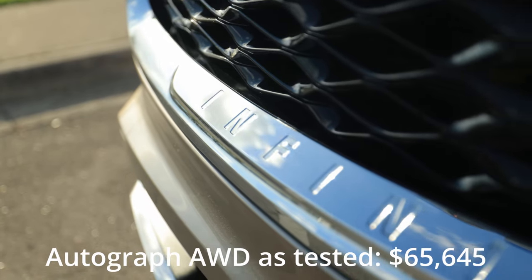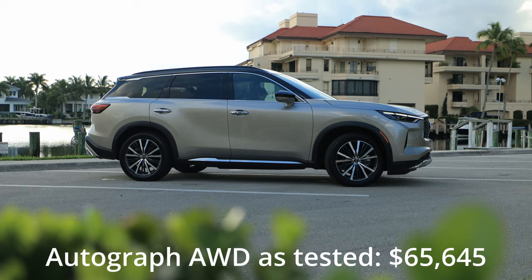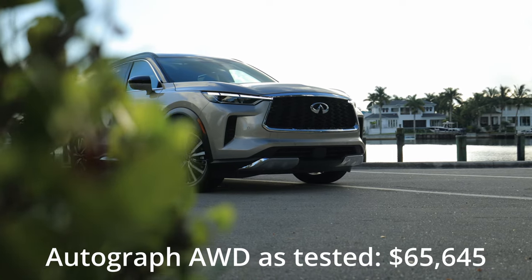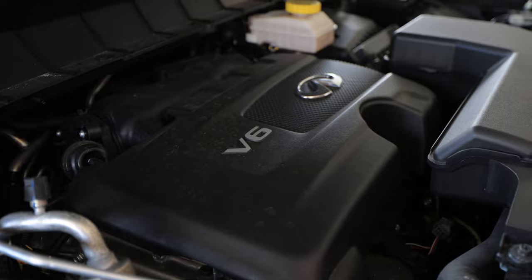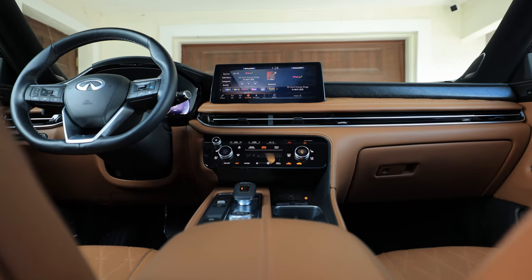We're in the all-new 2022 Infiniti QX60 redesign. Infiniti's needed this vehicle out for the past couple of years and it's finally here. They got rid of the CVT, we still have the V6, and there's so much to talk about this new vehicle, so let's get into it.